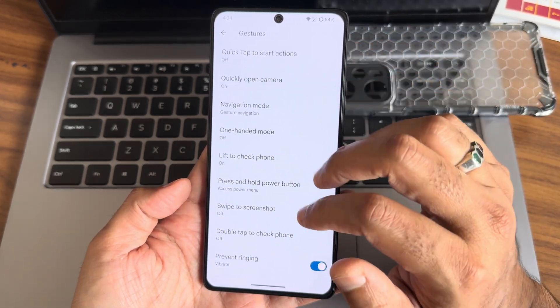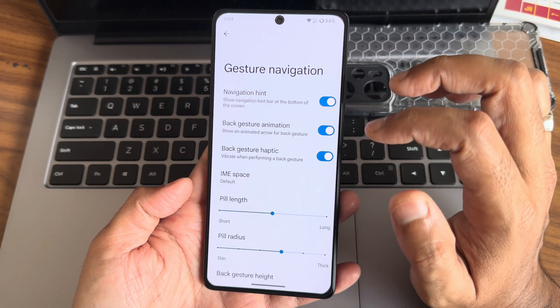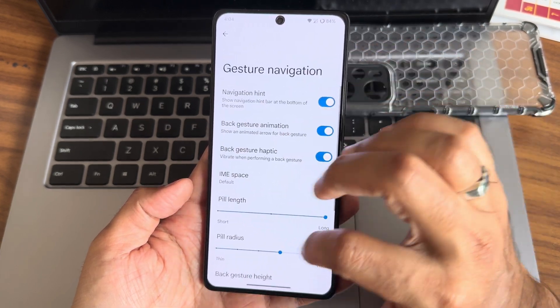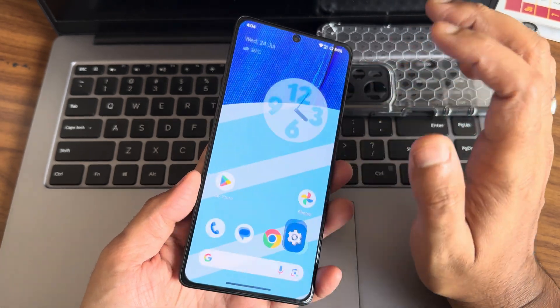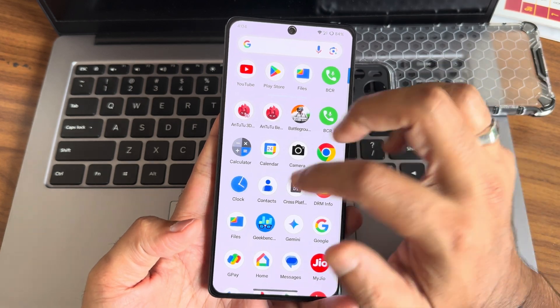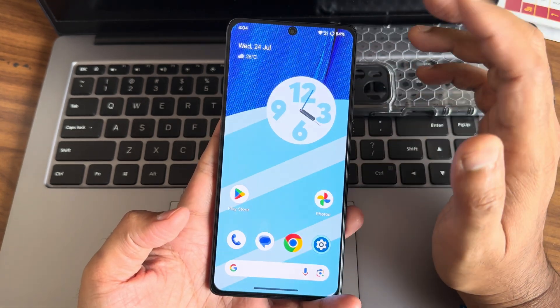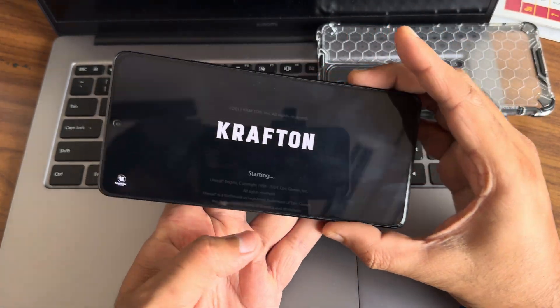Android 15 update is what everyone is waiting for — let me know in the comment section if you're waiting for it. If any custom ROM with Android 15 becomes available for this POCO F5, I'll be making that video first in my channel. Subscribe and also like it. We'll now see BGMI on this particular ROM.